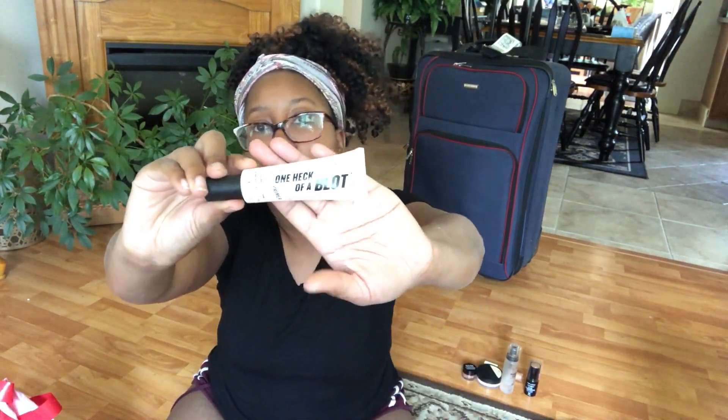I went and grabbed my NARS Soft Matte Complete concealer in A Monday, Medium Dark 3 — I'm definitely taking this to carve out the brows. Last but not least, I picked up another primer: the One Heck of a Blot Instant Perfected Primer. This is a really good matte primer, especially for harsh weather. I really wanted to bring my Fenty primer but it's too big for travel. If I can find the travel size that'd be great, but I have tons of other primers so this one will do.